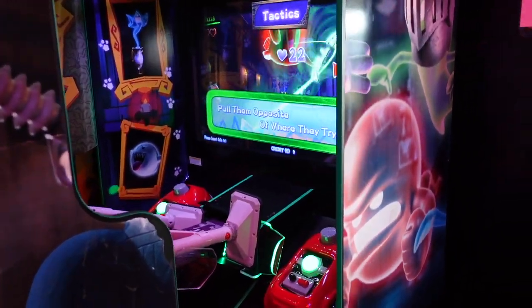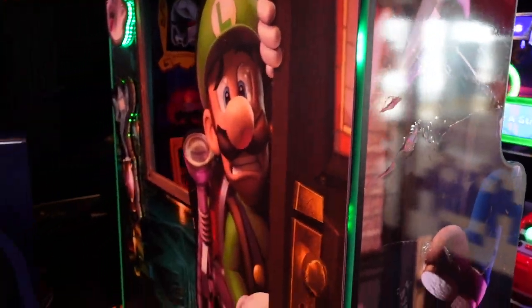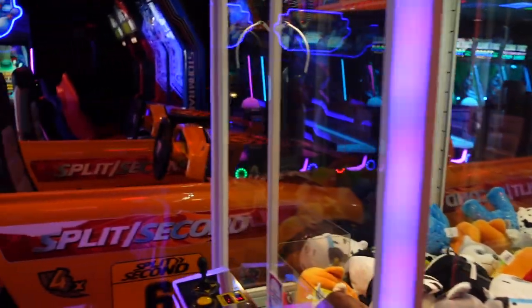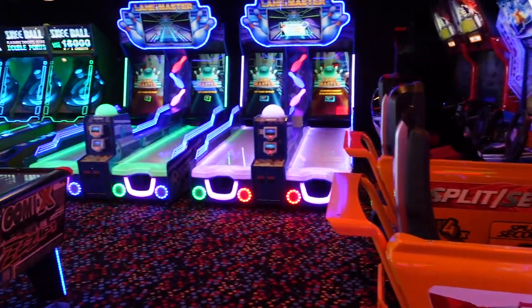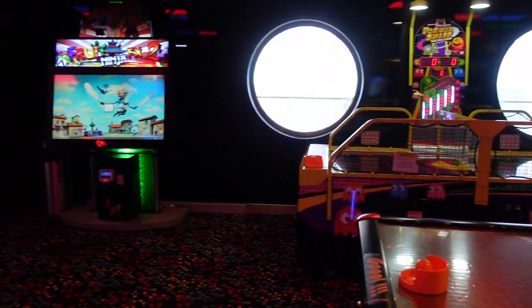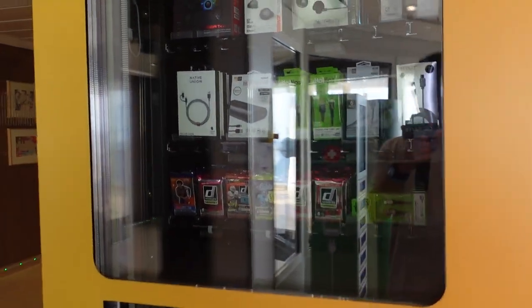Down on deck 15, underneath the Windjammer Cafe, we do have a look at the video arcade, which is really cool. I can see Luigi's Mansion here, which is a really cool Nintendo game that I really enjoy. And then, of course, you have all the skee-ball, racing games, air hockey, and all sorts of fun games for the little ones to play. Or if you're an adult that likes to play games instead of the casino, it's a great place for you as well.